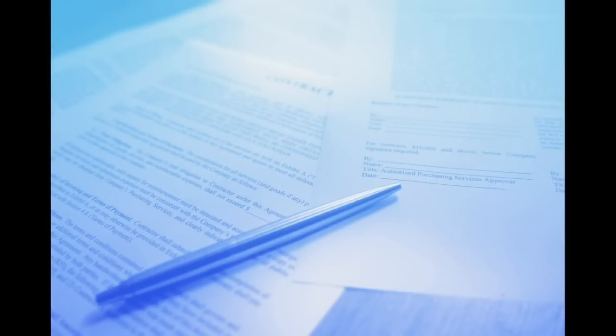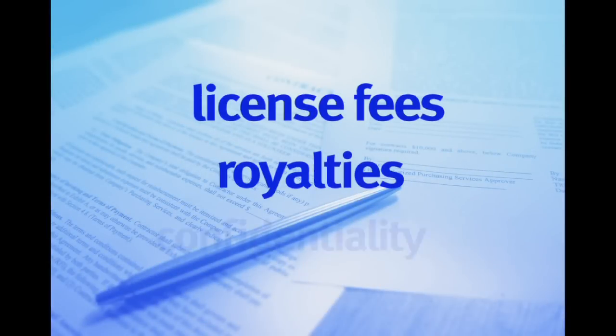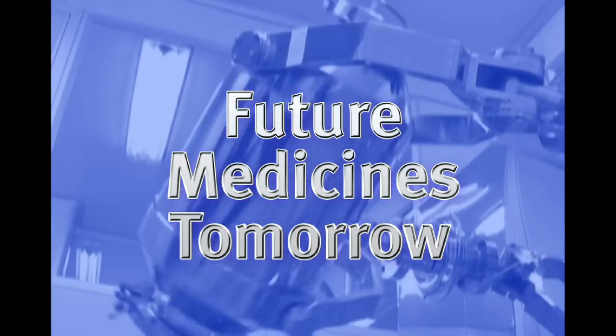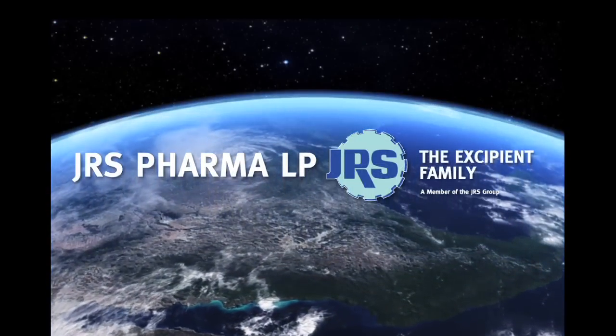ProSolv ODT provides freedom — free of license fees, royalties, or confidentiality agreements. ProSolv ODT: future technologies today for future medicines tomorrow. From JRS Pharma, the Excipient Family.